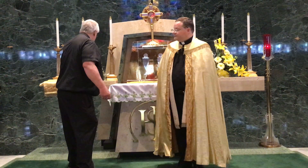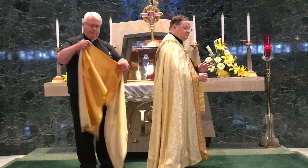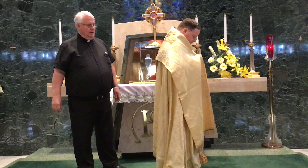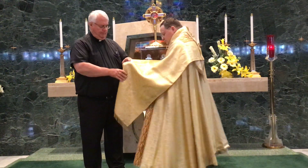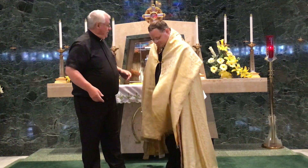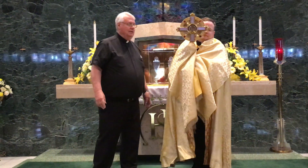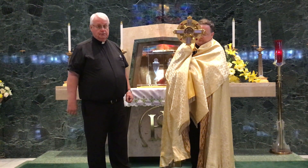Besides that, we also have — because in the ceremony — what we call a humeral veil. It just goes over the shoulder like this, and it buttons in the front. The priest is able to place his hands inside these little pockets so that he can take the monstrance around. He's not touching the Blessed Sacrament at all, and then he processes around the church. I just thought I'd like to point that out because it's part of our history, it's part of our past.